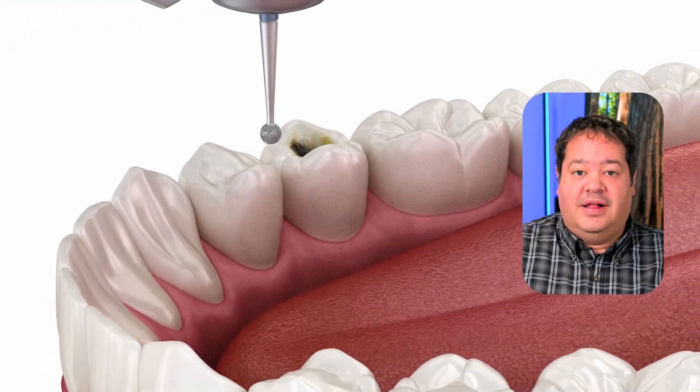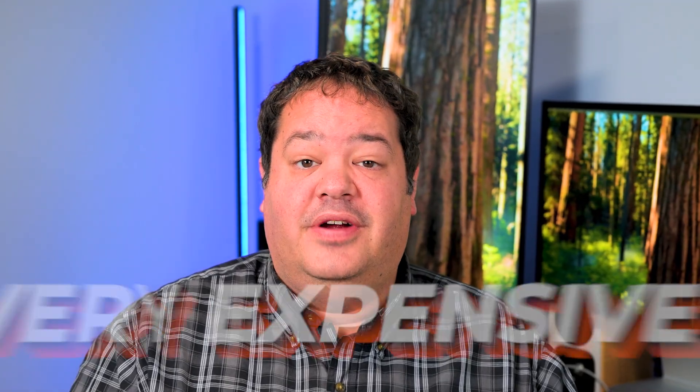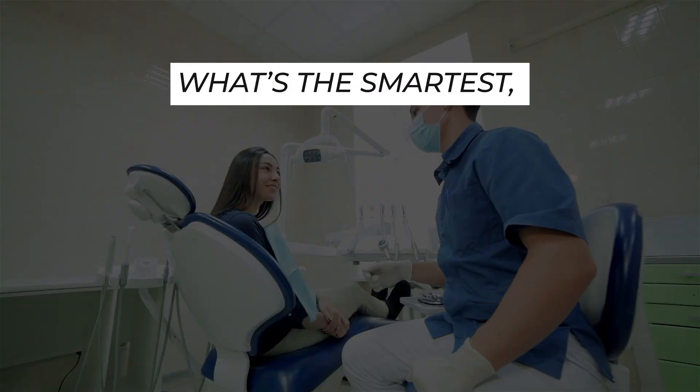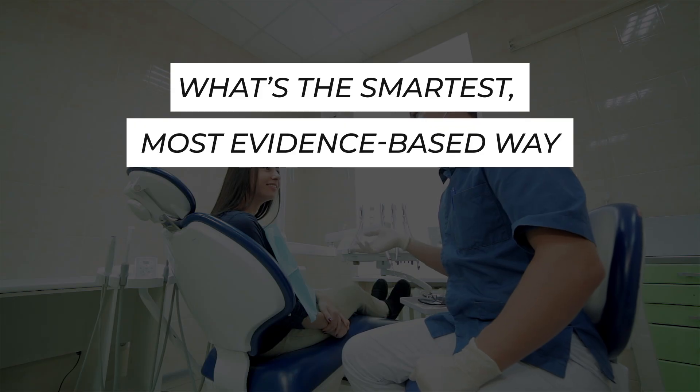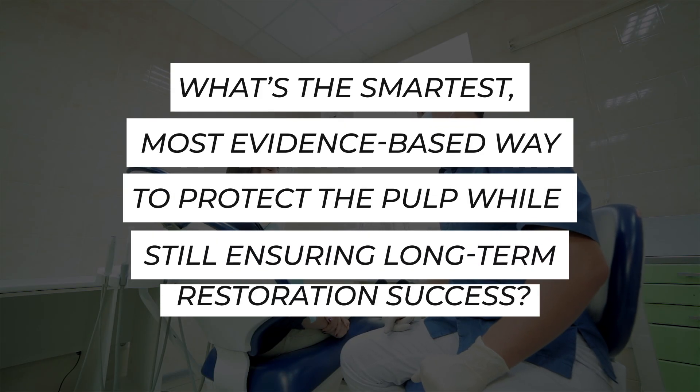And there's a big economic and emotional component here too. Every time a patient ends up with post-op pain or a new root canal after a deep filling, it damages trust. It's stressful for the clinician, frustrating for the patient, and very expensive for everyone. So what's the smartest, most evidence-based way to protect the pulp while still ensuring long-term restorative success?